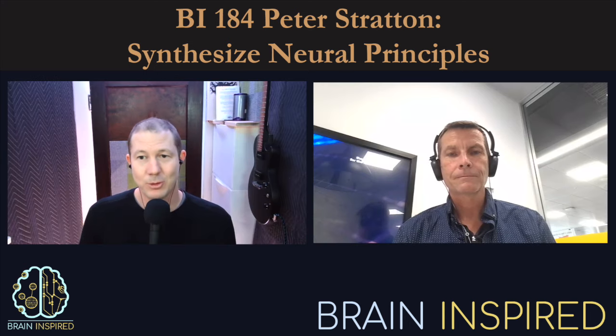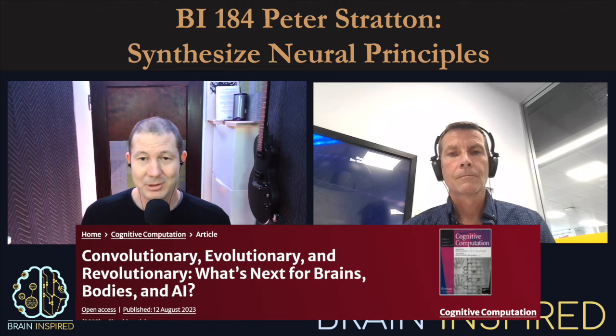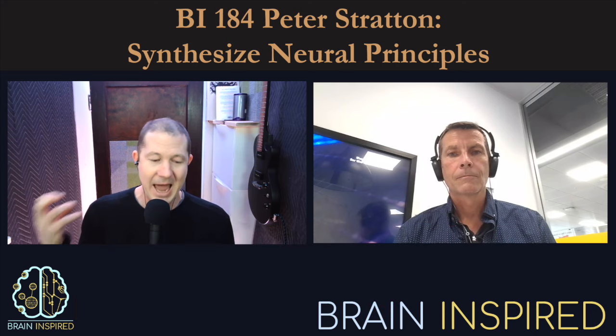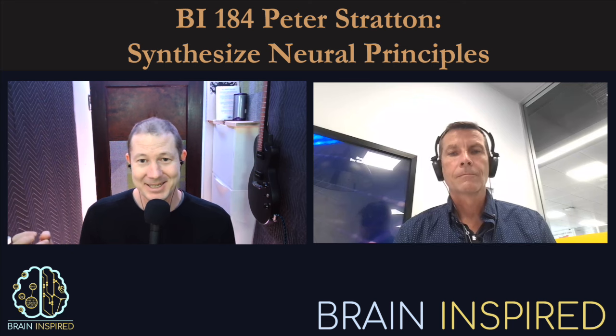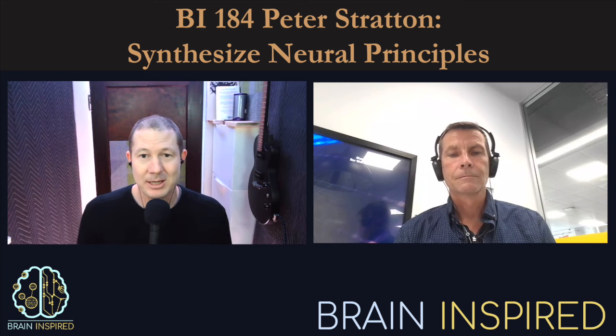It was a Patreon supporter who turned me on to a particular paper that you wrote. When I looked it up, it was actually four years ago — the manuscript of the paper called 'Convolutionary, Evolutionary, and Revolutionary: What's Next for Brains, Bodies and AI.' It's a short paper but packed full of information and ideas — a really pleasant read. So he sent this to me with a couple of questions and I thought, I should have Pete on the podcast.